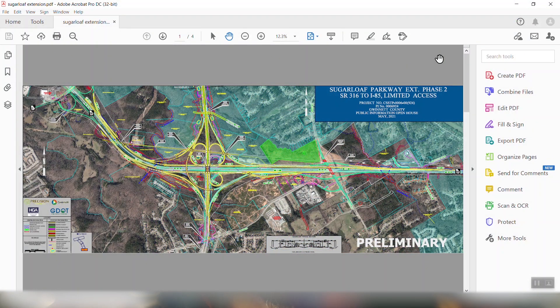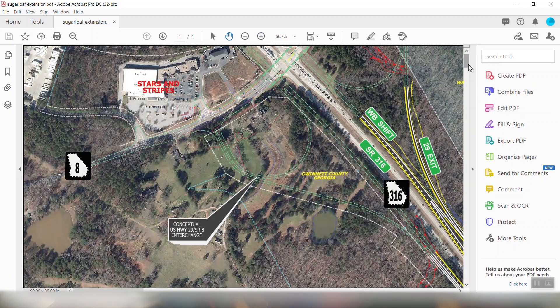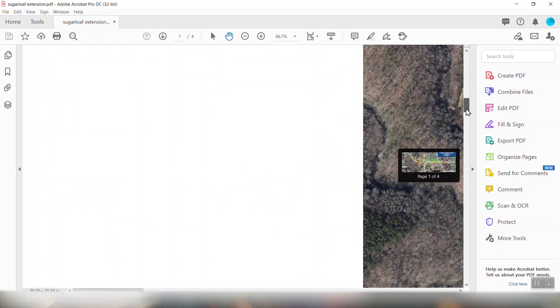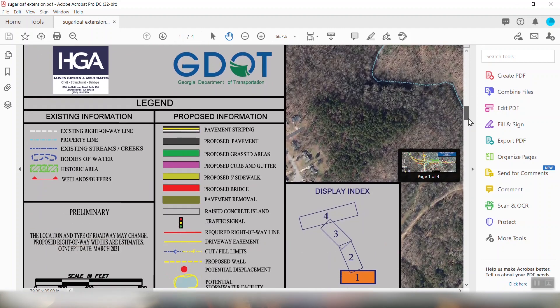I have downloaded the preliminary documents they've put in — it's a very nice high-detail PNG file. When you use any type of viewing editor you can hit the plus sign and zoom in. Let me draw your attention first to the legend. On the legend you're going to see it talks about pavement, historic area, wetlands, buffer, streams, and water. Those are things that are important to me that I'll be looking at.